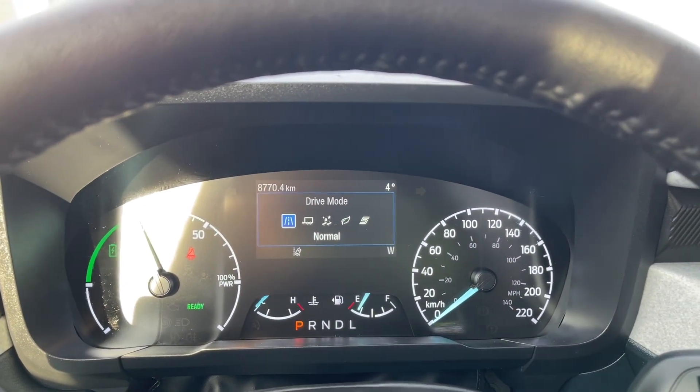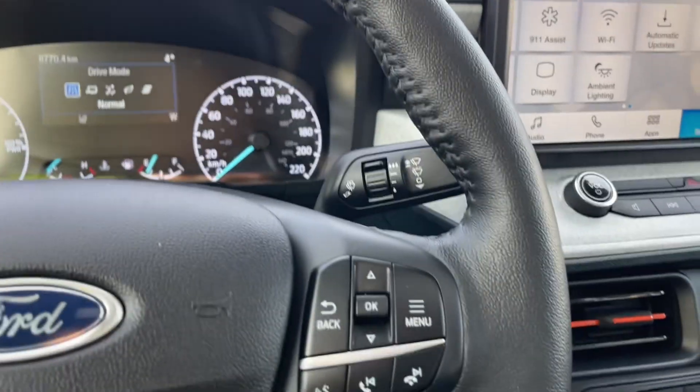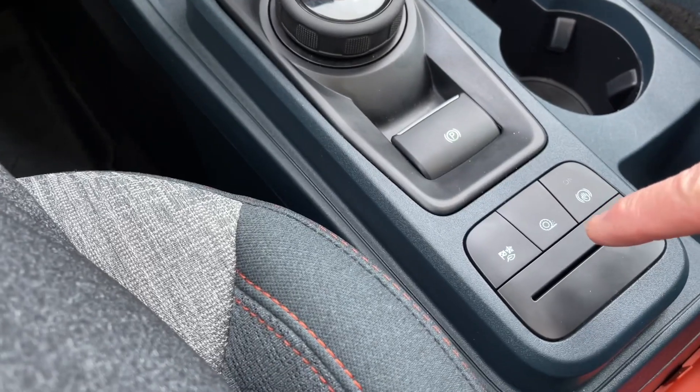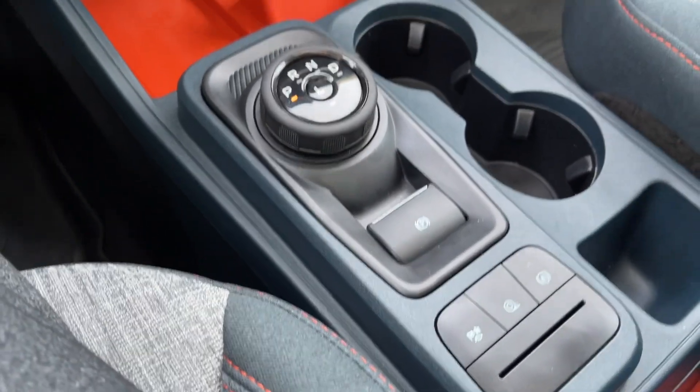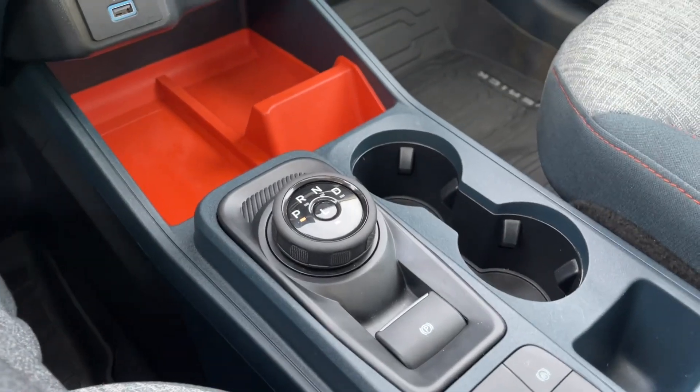You also have your drive mode. When you press on this you'll see normal, tow haul, slippery, eco, sport, and back around again, so as road conditions and weather change you can adapt. You also have traction control, and there's auto hold — so if you're towing, or if you're on an incline, this holds you in place.